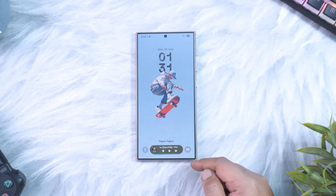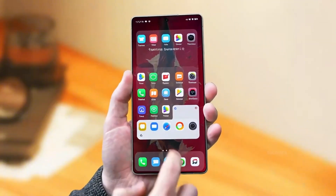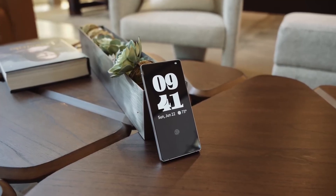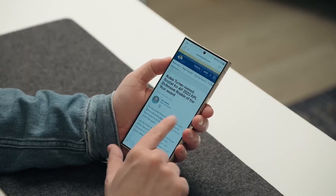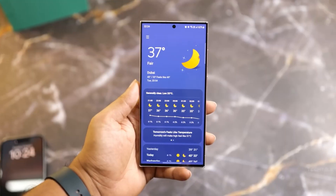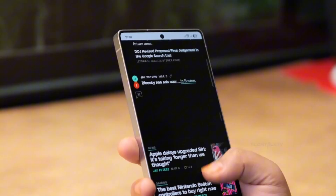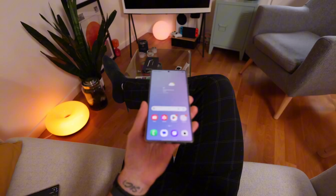What makes this even bigger is Samsung's promise of five years of Android upgrades and five full years of security updates for the A36. That essentially locks in six versions of Android for a phone that isn't even a flagship. Five years from now, most people who buy a mid-range phone today would have already moved on to something new, but Samsung is making sure this phone will still be running the latest software well into the future. In a world where budget phones often get left behind after just two years, this is game-changing.